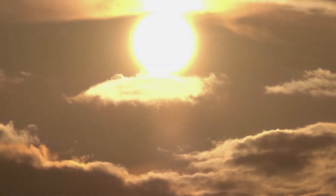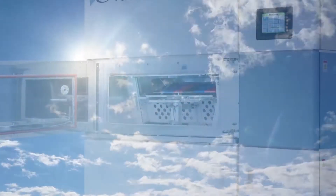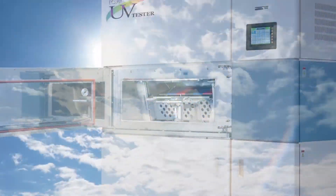Introducing the iSuper UV Tester from Iwasaki, a weathering test chamber that can significantly reduce the duration of traditional weathering tests.